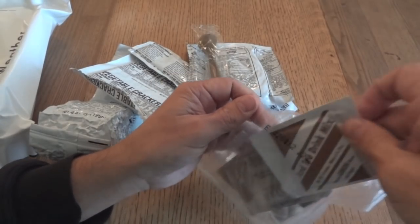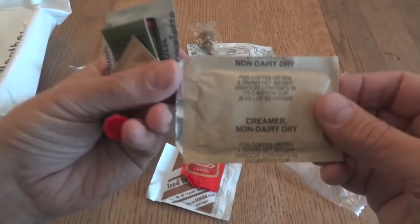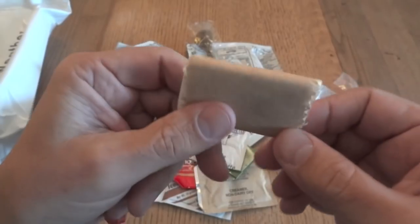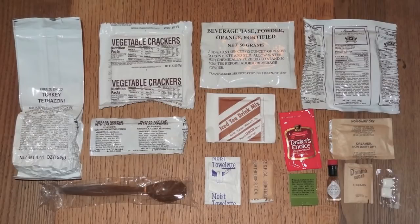The accessory pack actually has the iced tea drink mix, Taster's Choice coffee, non-dairy creamer, sugar, matches, moist towelette, chewing gum, toilet paper, and the old mini bottle of Tabasco sauce. And here's everything in this MCW.